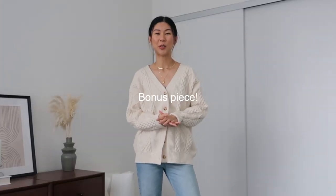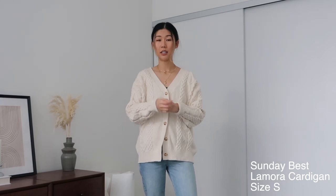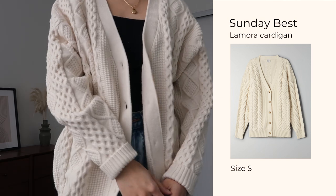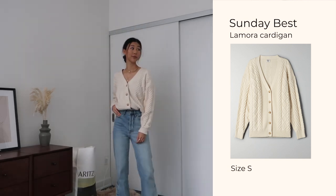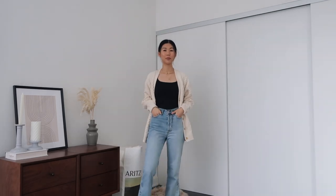Before I forget, I also wanted to show you another piece I'm wearing right now — the Sunday Best Lamora Cardigan in white, size small. Such good quality. I'm obsessed with the cable knit detail; there's a varying texture to the cable knit which makes it more interesting and looks more expensive than a cable knit from somewhere more affordable. You can wear this one open or closed — it just adds a little bit of texture to your outfit. That was everything I got from this Aritzia order.